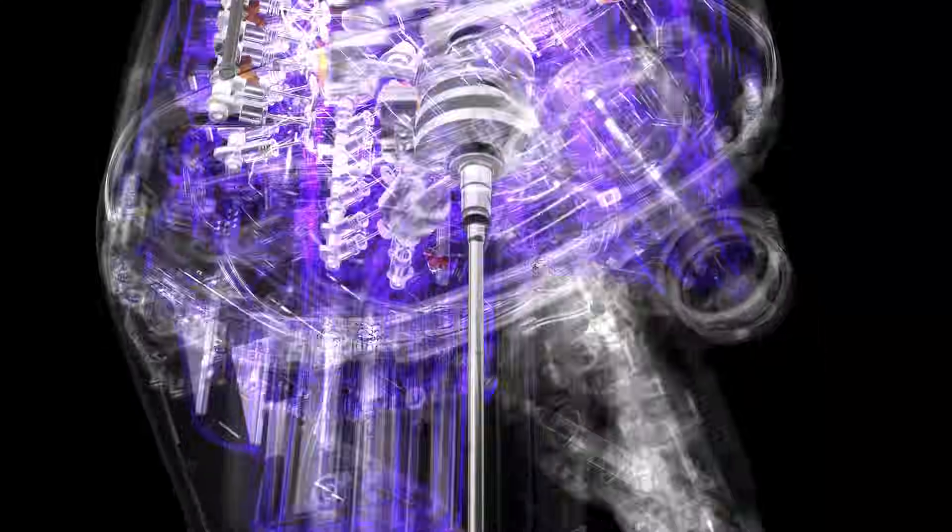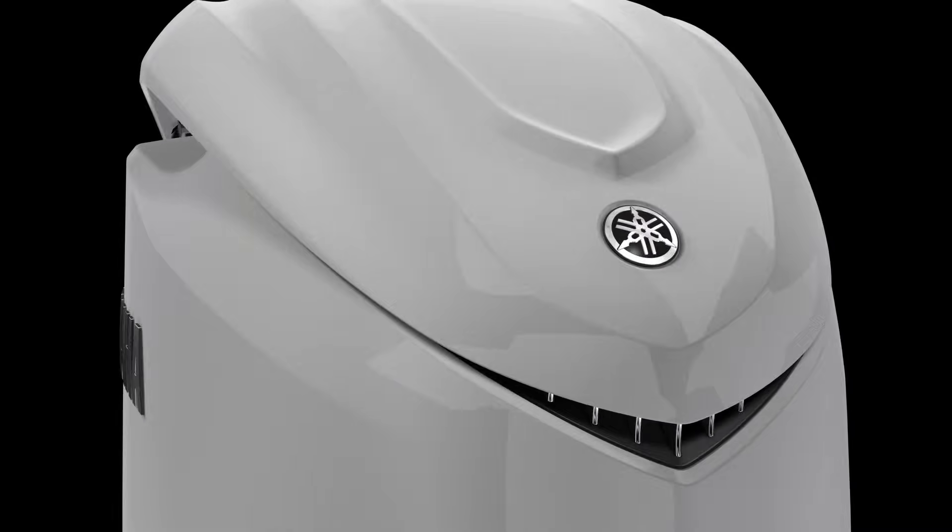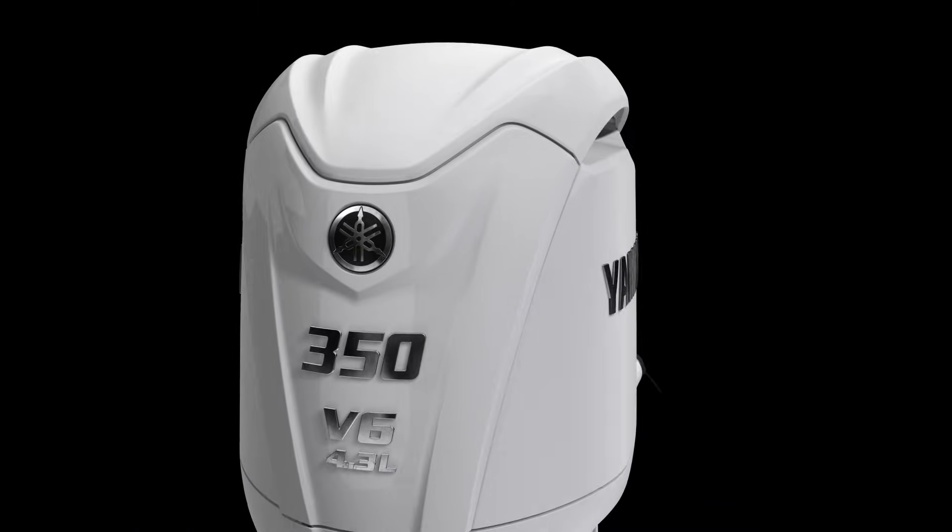Like all of our digitally steered engines right from 150 through to 450, this new 350 as you would expect is also Helmmaster EX compatible out of the box.